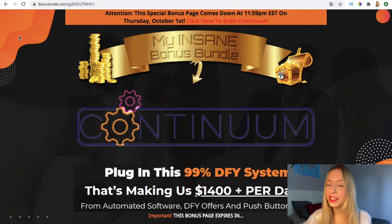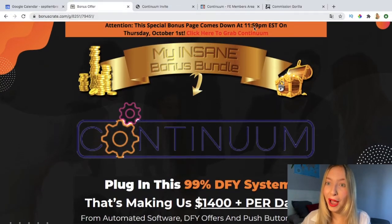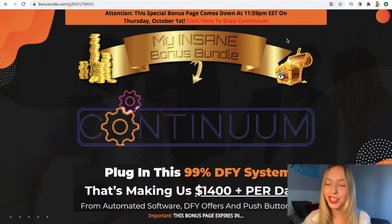I remind you that this bonus bundle page is going to expire on Thursday, October the first. In order to grab it at the lowest price, I recommend you purchase as soon as you can.